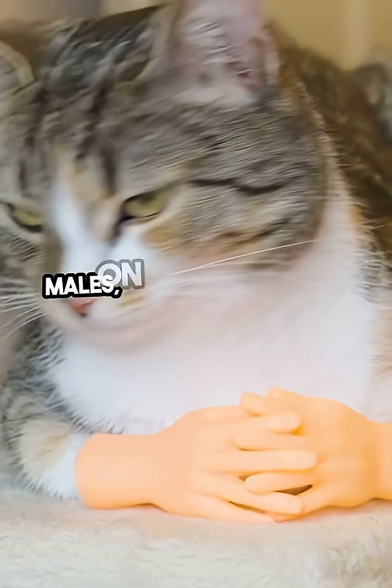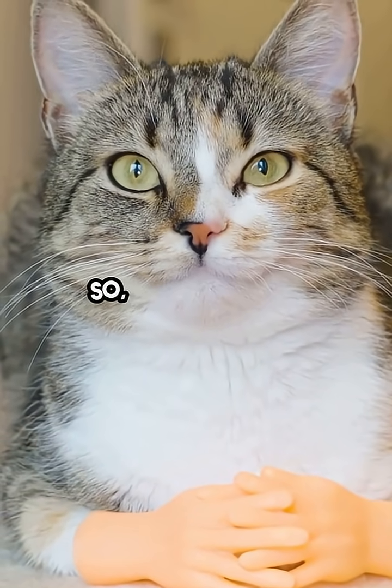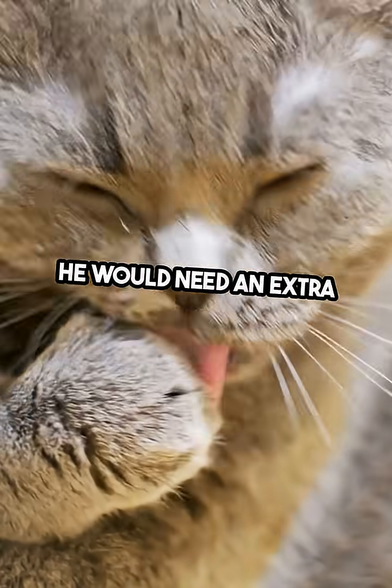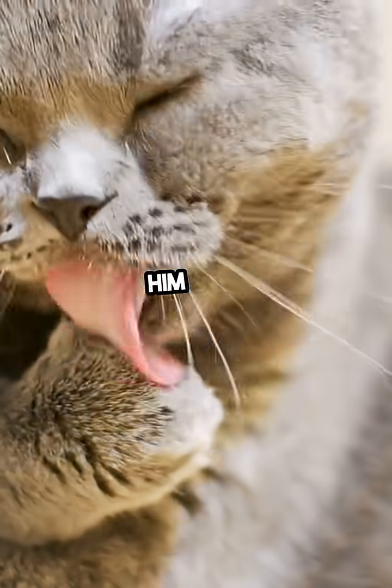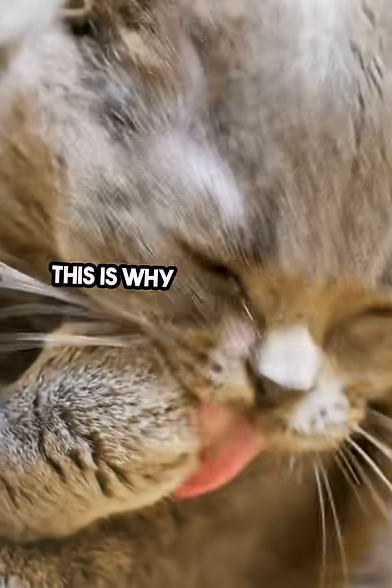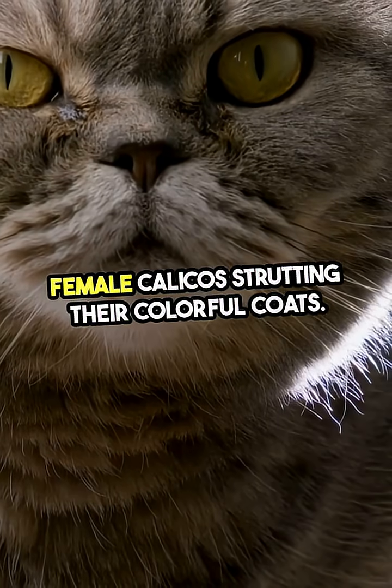Males, on the other hand, typically have one X and one Y chromosome. So, for a male cat to be Calico, he would need an extra X chromosome, making him XXY, a rare genetic condition. This is why you'll mostly find female Calicos strutting their colorful coats.